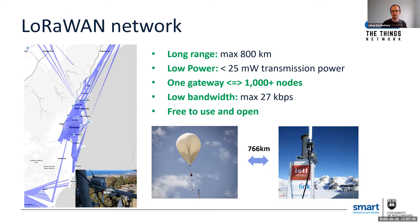First of all, LoRaWAN is very long range — we can transmit data up to 800 kilometers away. Even with that very long range, it's still very low power, using less than 25 milliwatts per transmission. It's also scalable: with one gateway, we can handle more than 1,000 devices in the field.